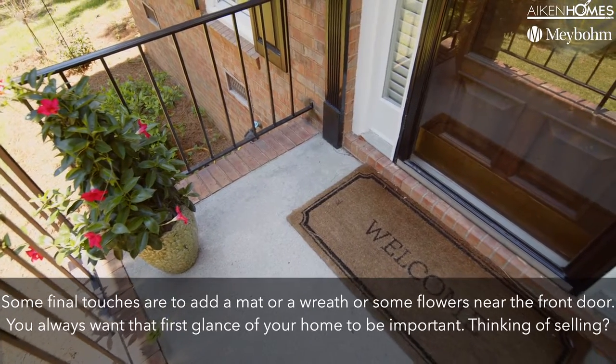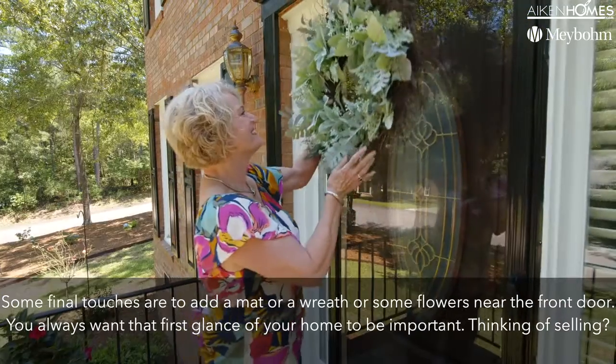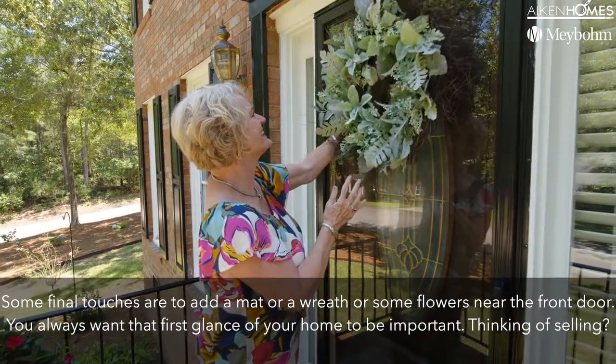Some final touches are to add a mat, a wreath, or some flowers near the front door. You always want that first glance of your home to be important.